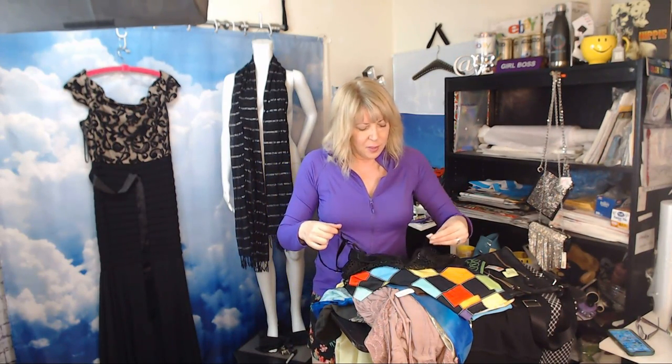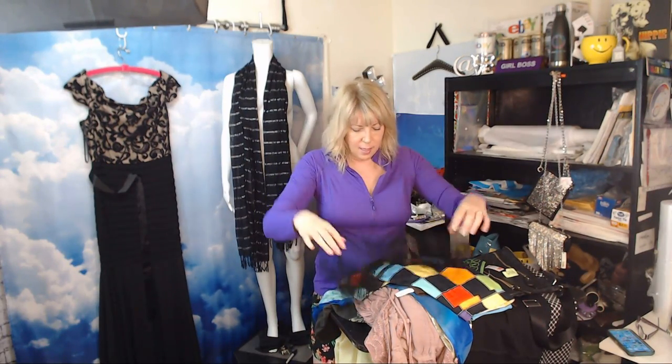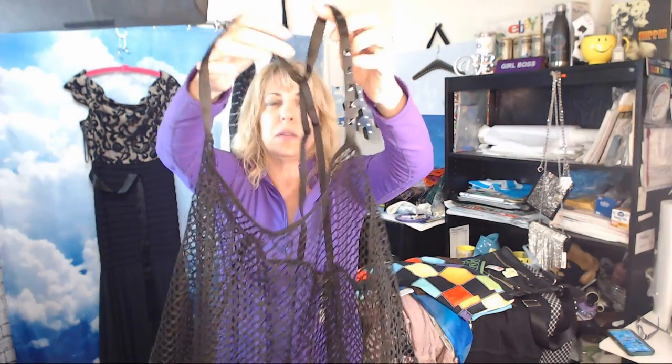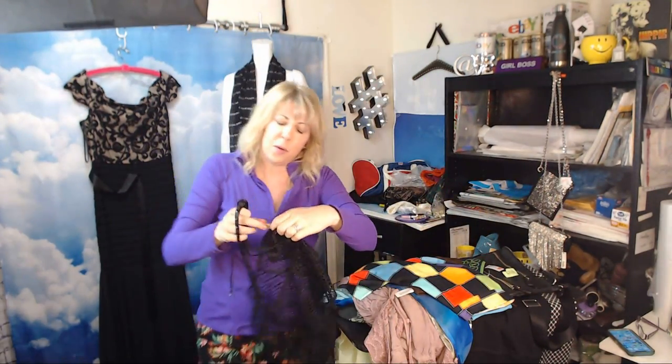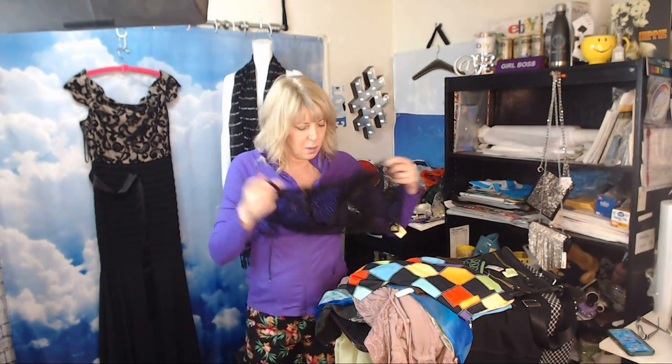For Victoria's Secret, I only pick up like the Bombshell super-padded bras if they're still good — no peeling. But this is a cute little mesh cami top. You can layer it and wear it out or to the beach. It has some studs on it. Full retail was about $40. I paid $5.99 minus my discount, and it was in the lingerie section — new with tags.